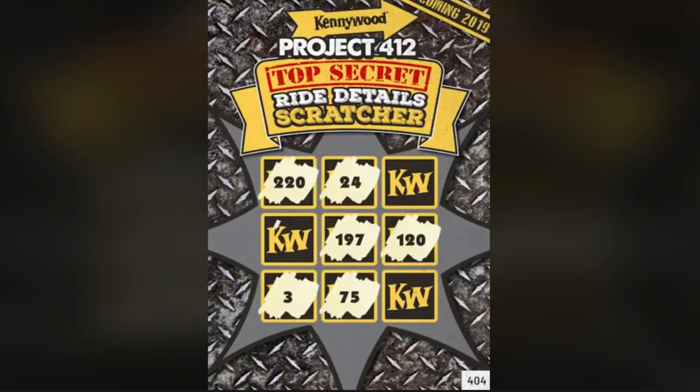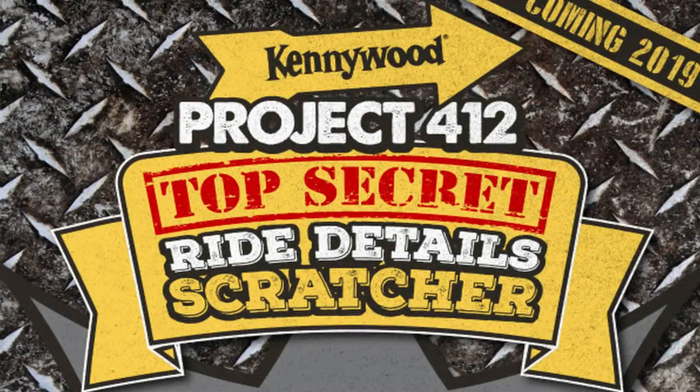Project 412 — you guys wonder — is the area code of Pittsburgh, which Kennywood is really close to. But why did they choose Project 412? That makes me wonder: this might be a Pittsburgh-themed coaster tied to the sports teams or the history of the city.